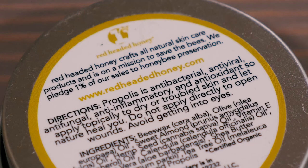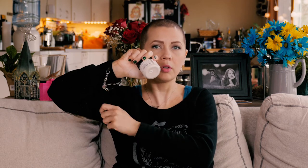Look at the back of this — it says Red Headed Honey Crafts all-natural skin care products and is on a mission to save the bees. They pledge 1% of their sales to honeybee preservation, so that's another good reason to buy this product. Another thing I found recently: I wanted to get a natural deodorant that was aluminum free, and I found Schmitz deodorant on Amazon. You can buy it either in these containers where it's loose and you just scoop the product out, or in a typical deodorant container — but it's a lot cheaper if you buy it in these little tubs. All you do is rub it under your arm and it works great.